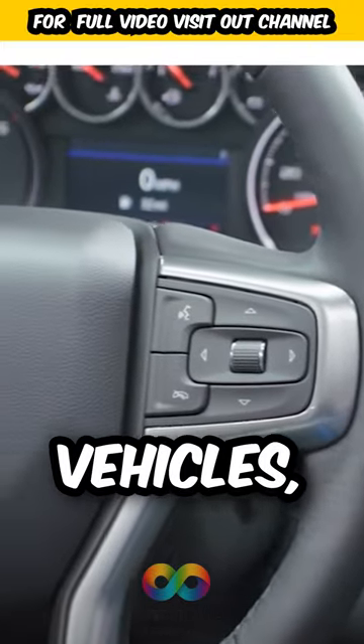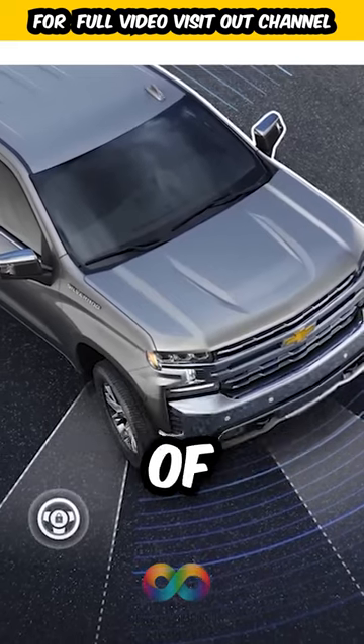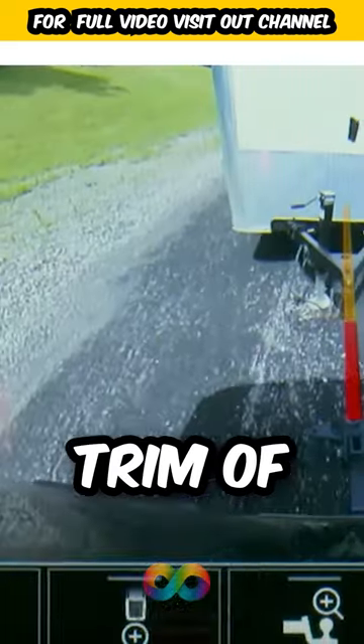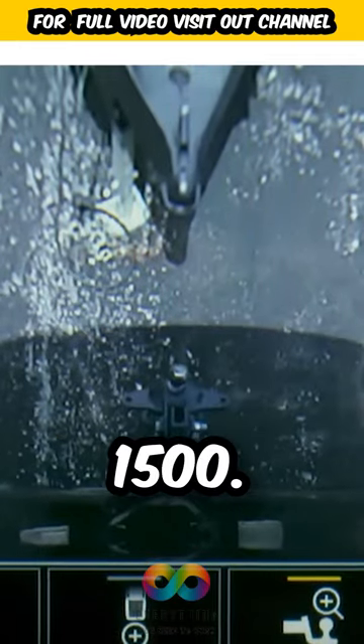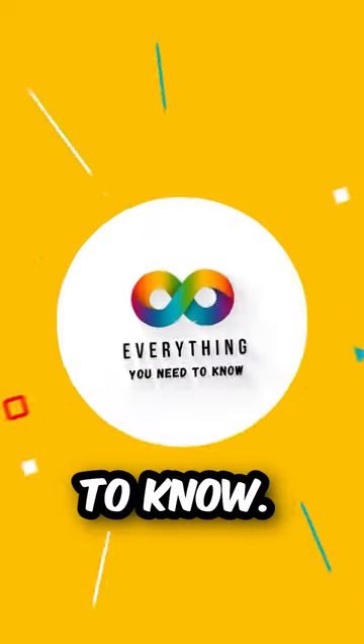Now discussing the trims of both vehicles, you'll find that the Chevy Silverado 1500 has an enhanced selection of technology and touchscreens in the LT trim of the Chevy Silverado 1500. You'll spot a 13.4-inch touchscreen and a 12.3-inch display.